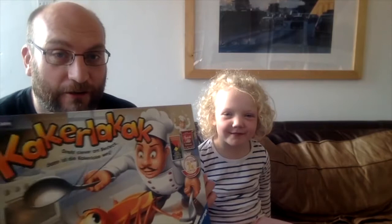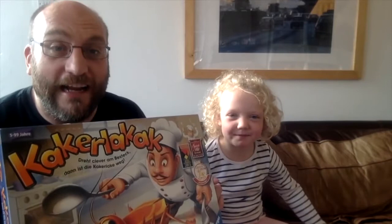My name's Dan and this is Cora, and we're here today to talk to you about board games for children of around five and under. Today we're talking about this game. Look at a monster! What's it called, Cora? Crack-a-lacka. Crack-a-lacka, or in English, Bugs in the Kitchen.